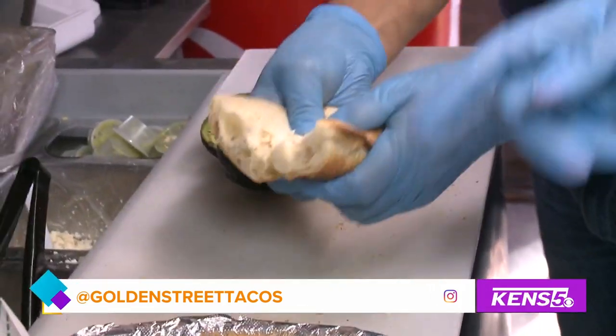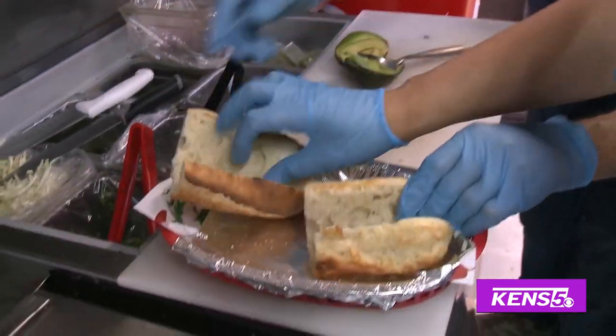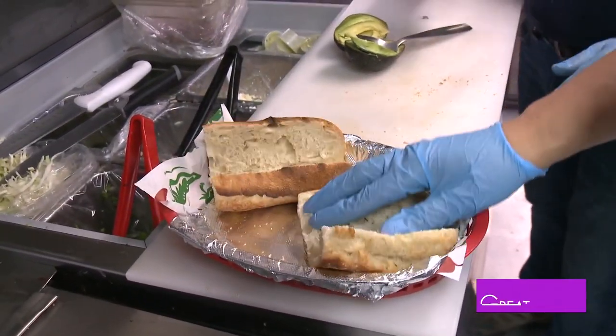We just sliced this open. I love the crispiness — are you kidding? You can hear the toastiness in the bread. That looks good. What's next?